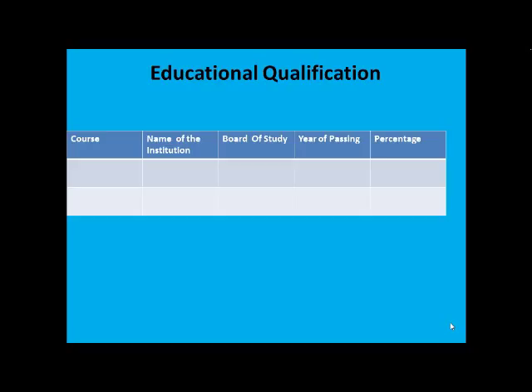Looking at educational qualification, this should always be the second step in a resume or CV, because the recruiter would like to know your objective first, then find out whether you are the right candidate by qualification. This should always be in a tabular column so it's easy for the recruiter to identify your board of study, year of passing, your percentage, etc. Put the recent course first, then the name of the institution with place, board of study, year of passing, and finally the percentage.